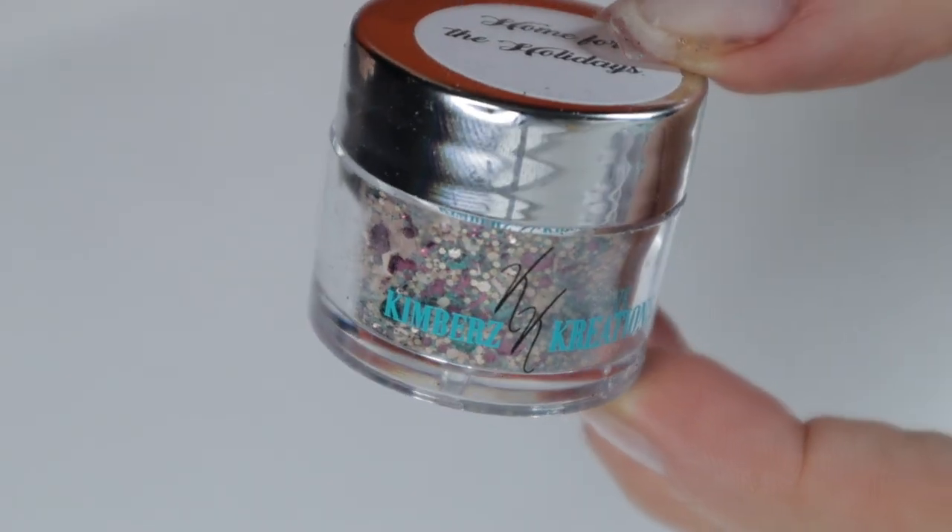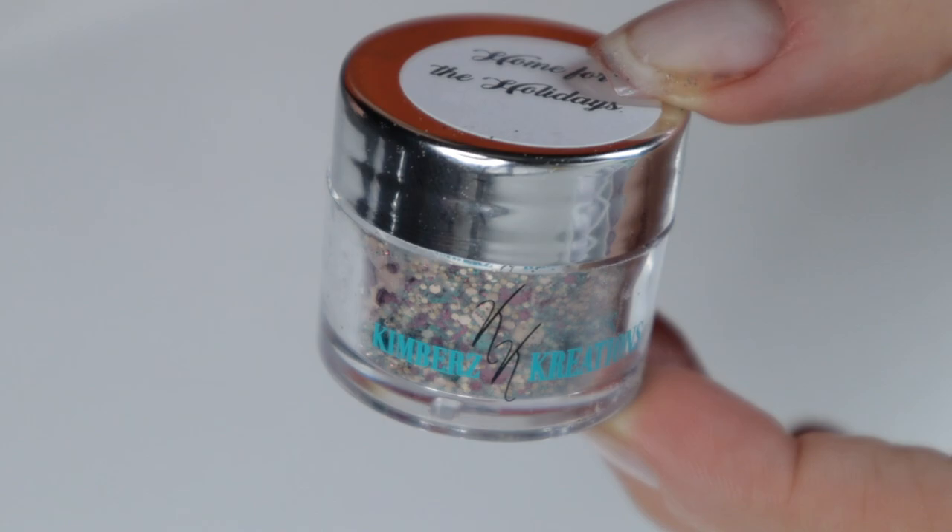I want to talk about all of my holiday and Christmas favorite colors. I did a Halloween one recently, but now I want to talk about all the ho ho ho festive Christmasy ones. So if you're interested in hearing about my favorite holiday and Christmas dip powders, keep on watching. This first set of colors is by Kimber's Creations.